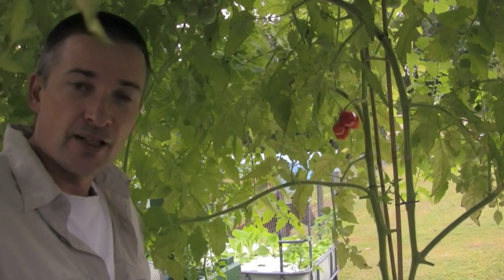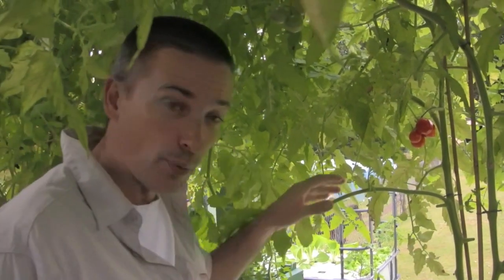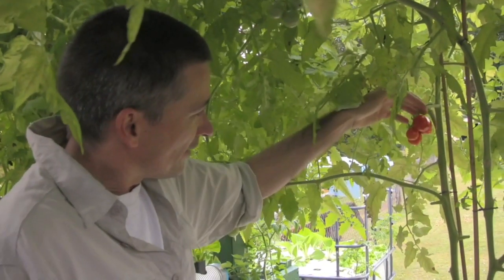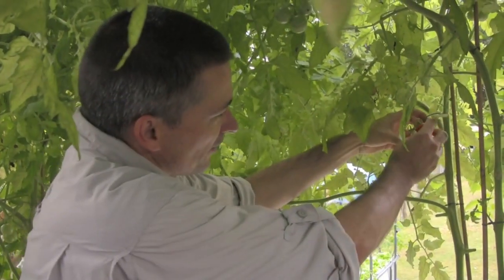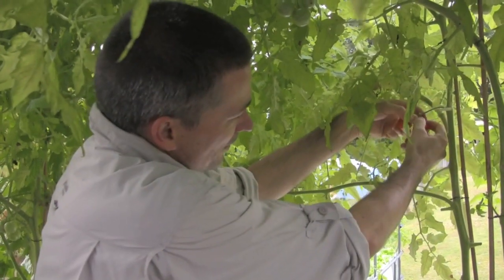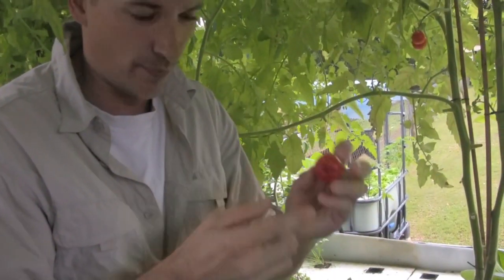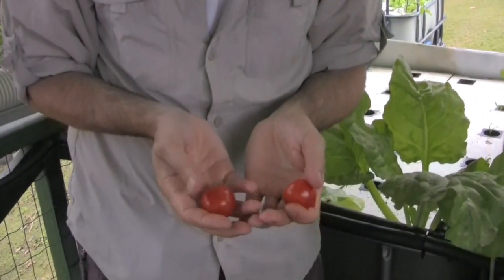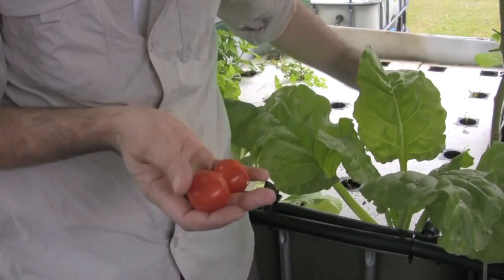Sunday the 26th of June, and once again out inspecting the aquaponics system. A special day — my first tomatoes are being picked today. I've let them ripen on the vine and I've been waiting for today to pick them. Yesterday a bird got into one, but that won't matter. Look at these — beautiful tomatoes grown in nothing but a floating raft system.